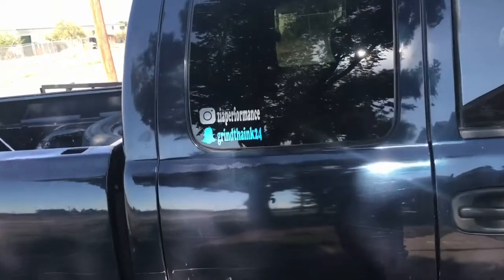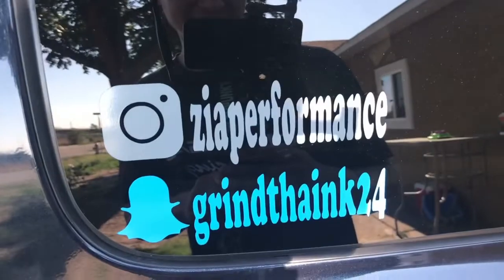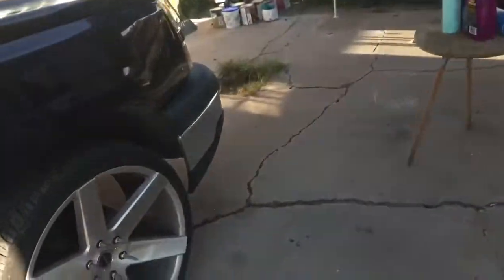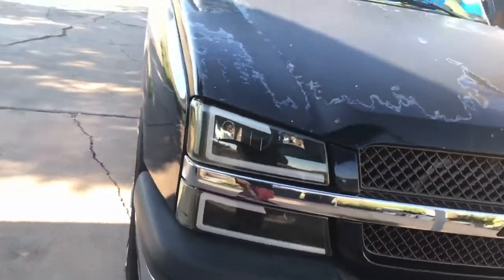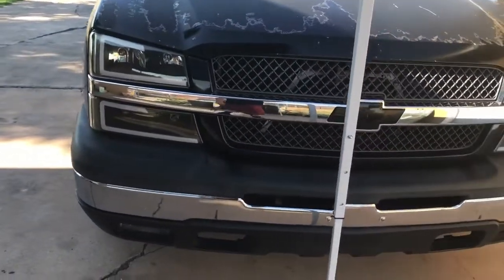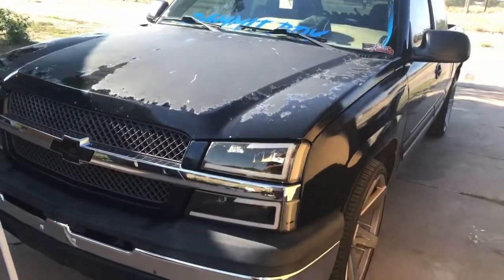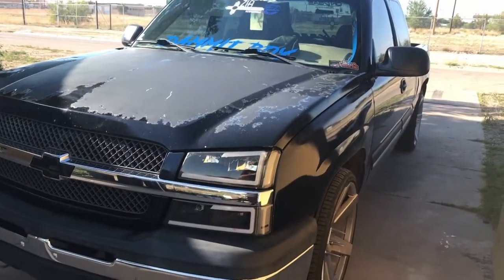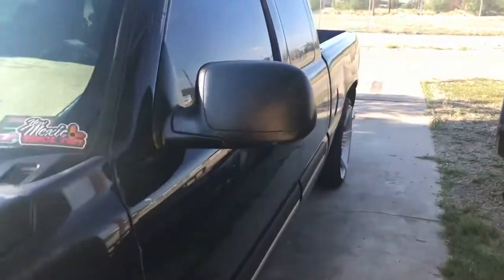If you don't have the Instagram, go ahead and get that — there's a Snapchat right there, follow that. I have a TikTok also. I need to do some work on the hood — paint's a little faded. The body on the cab, the truck itself is really good. We need a bed though, because that seems to be where all our dings and dents and all that are.